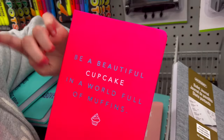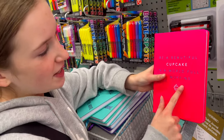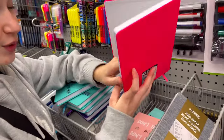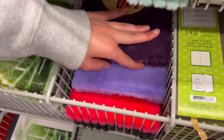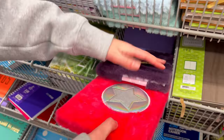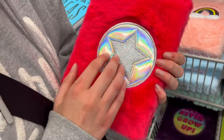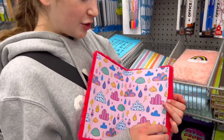This is literally my favorite one — it matches my backpack perfectly! I'm gonna show my backpack later in another video. It says 'Be a beautiful cupcake in a world full of muffins' — a little tongue twister but so cute, I'm definitely grabbing that. There are so many pink notebooks today! This one is really pink and fluffy and also matches my backpack perfectly. It has a little star and — let me open it — oh this is so cute, I'm gonna grab this one too.